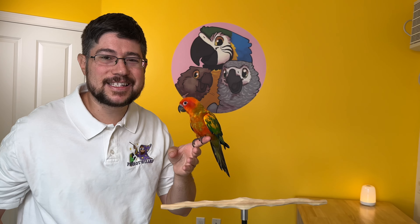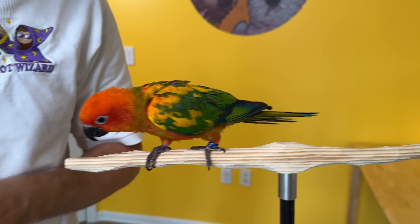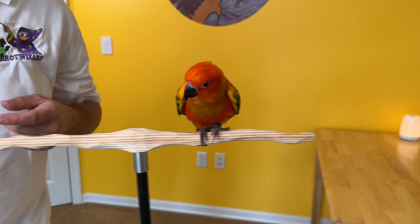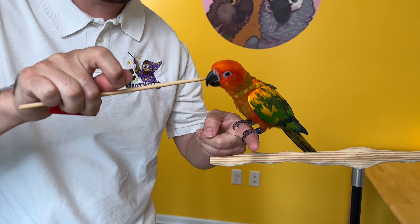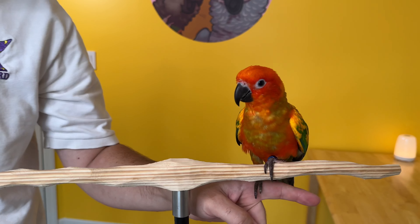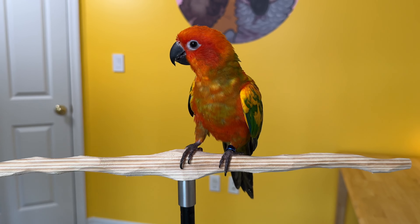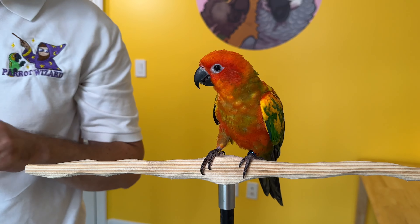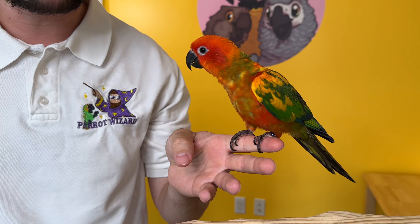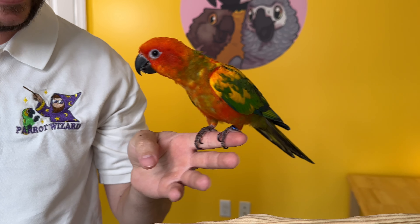Fourth week of working with training this sun conure and we already have a terrific step up. Let me recap how we got here. In the first week we worked on settling in. Second week was about taking treats and learning how to target. Third week was about using the target stick to direct the sun conure to step up on my finger. And now during the fourth week we've been able to no longer use the target stick — just showing my finger and saying step up, the conure steps right up.